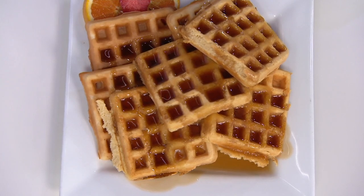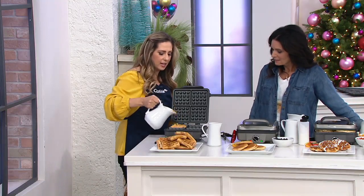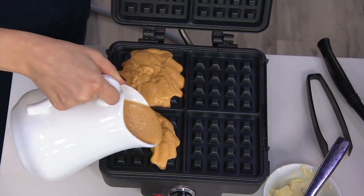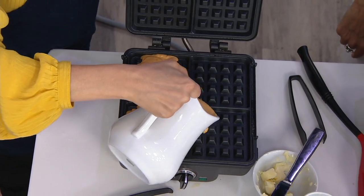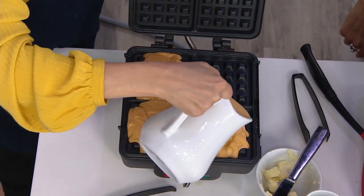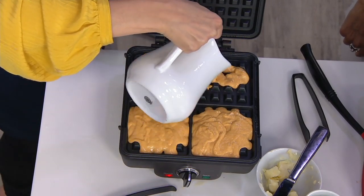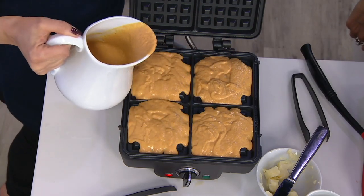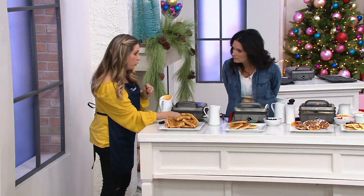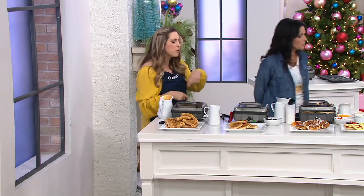I'm going to pour some batter on here — these are actually pumpkin pancakes, just to show you some of the different creativity you can have in the kitchen. With the holidays coming up, big family breakfasts are what it's all about. About a cup and a half of batter is what we recommend for four waffles. The dial right in the front is where you control the level of crispness, and I'm going to turn it up to about a three to four — that's my sweet spot.